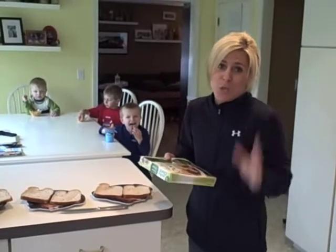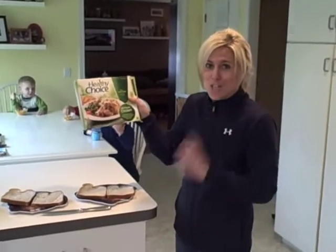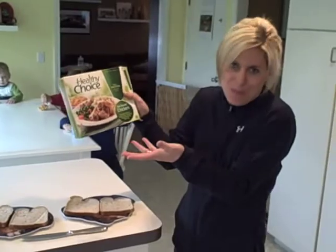The convenience of Healthy Choice for me is this: as this is cooking in the microwave, a complete meal — I'm having the oven-roasted chicken today with mashed potatoes, and there's even a peach crisp in there as well for dessert. Watch how quick and easy this is.